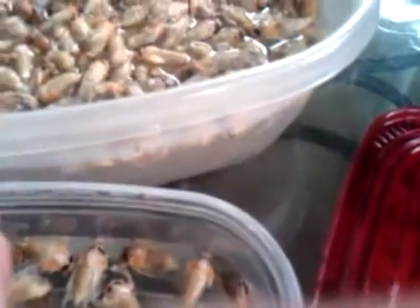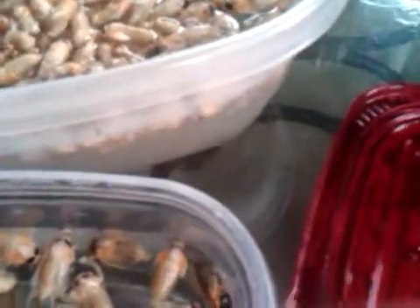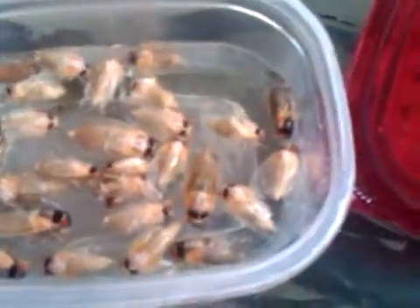Some of the ones that don't have wings are still partly in their shell — you have to kind of pull that off. Discard the shell, and the nice cicada larva goes in with everything else.